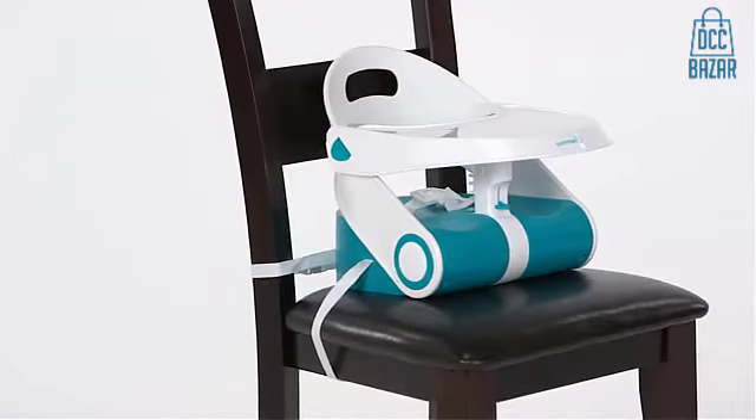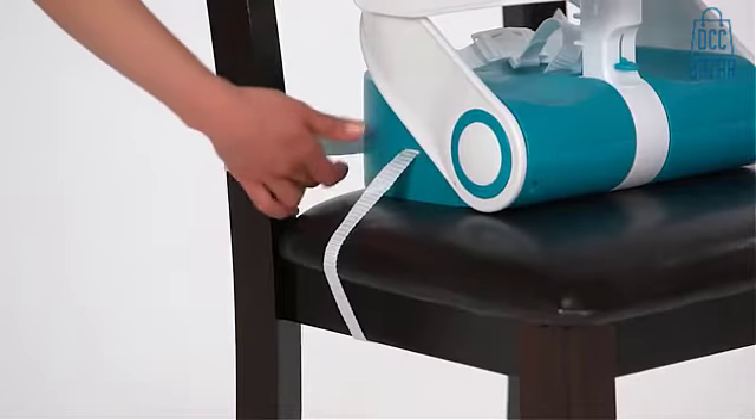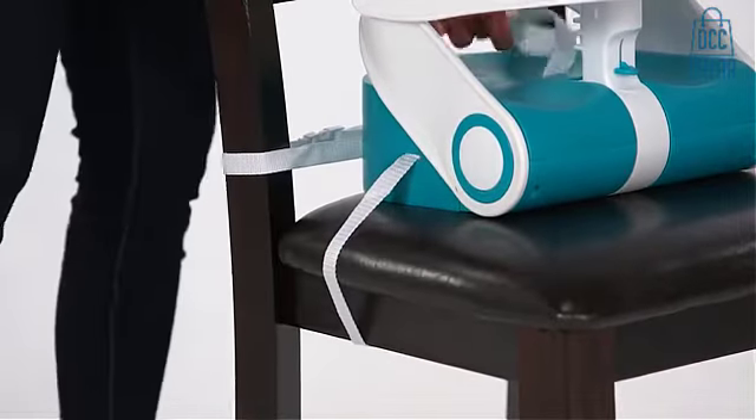The three-point restraint system ensures that baby is safe and secure, while the provided chair straps can be used to attach the seat to an adult chair.